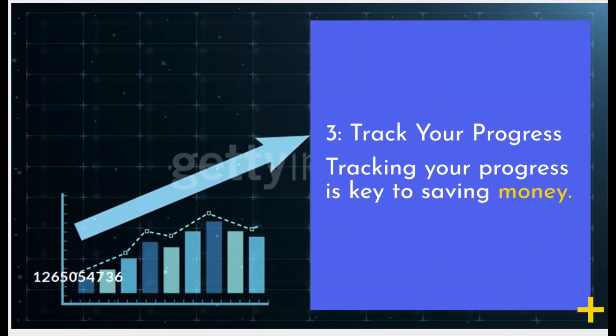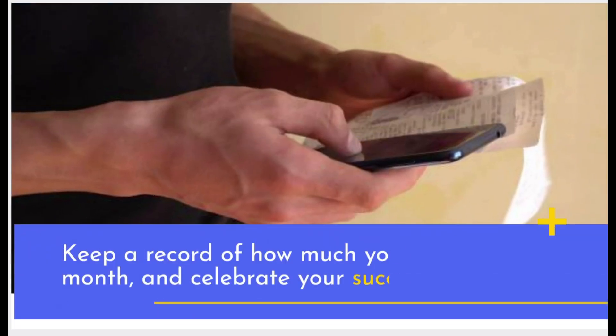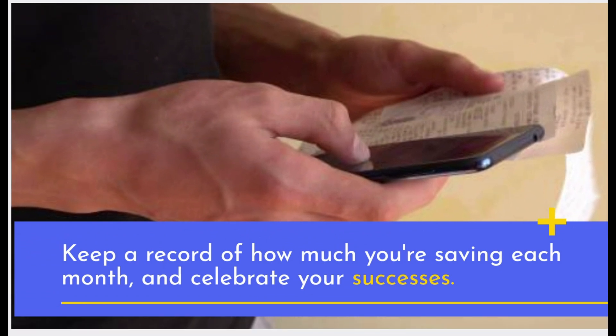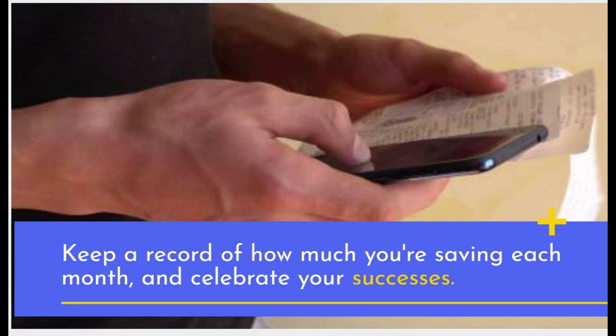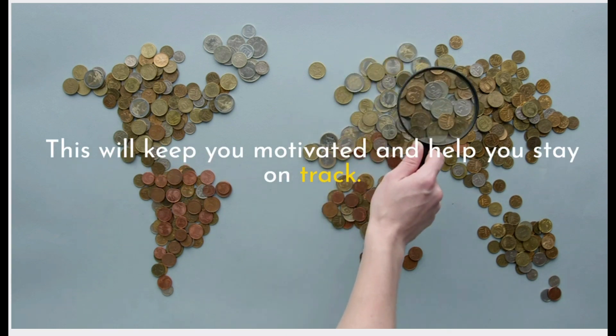Track Your Progress. Tracking your progress is key to saving money. Keep a record of how much you're saving each month, and celebrate your successes. This will keep you motivated and help you stay on track.